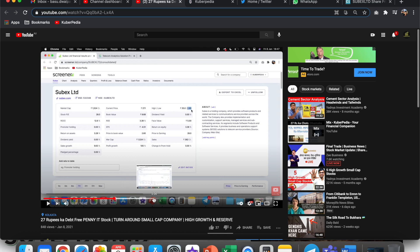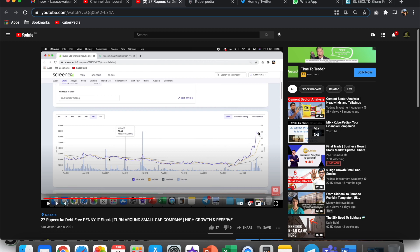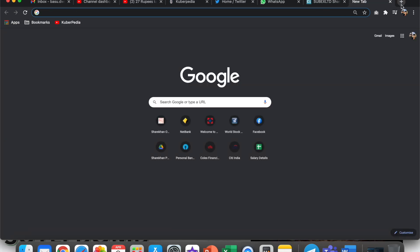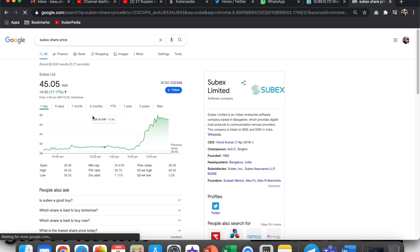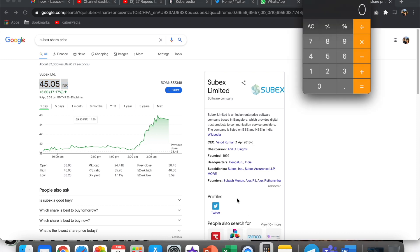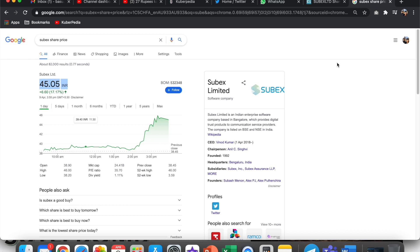When I made that video, this company was trading somewhere around 25–27 rupees. If I take you to Subex's share price today, you will see it is trading at 45 rupees. From 27 to 45 — if you do the calculation: 45 minus 27, divided by 27 — it's 66.66% return just in a matter of four months.